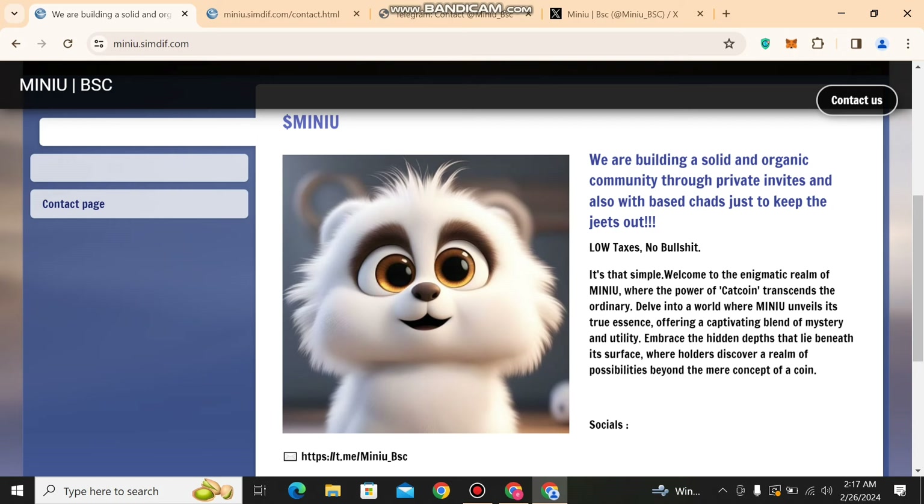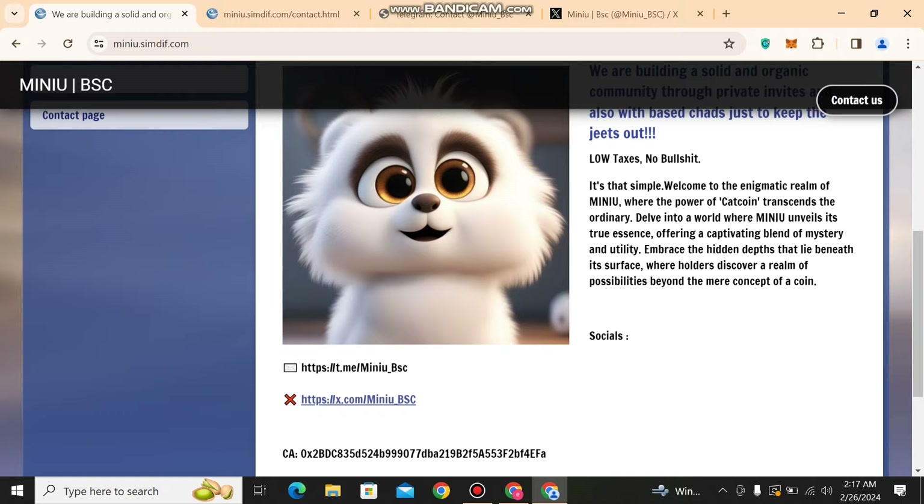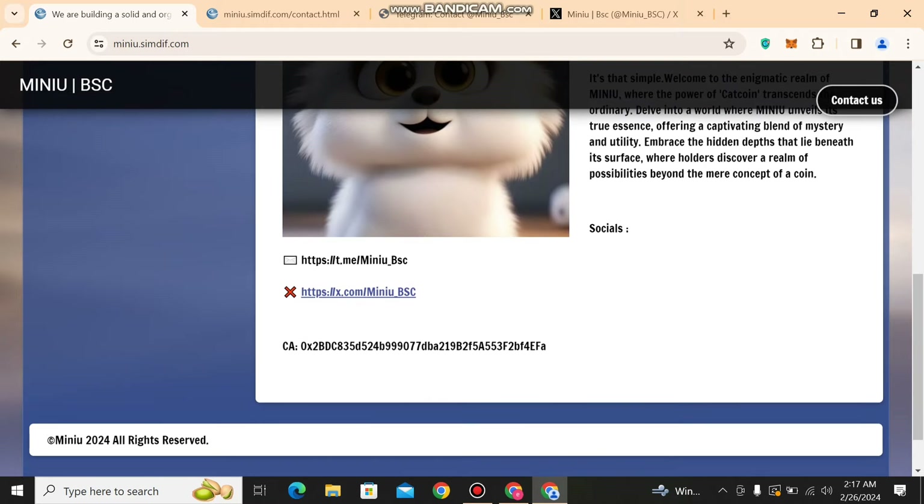You can read all the details about it here. It is a good project — it is working and it is not ordinary. They are encouraging holders to discover a real possibility beyond the mere concept of a coin. They have a cute logo, and their social links are provided. I will give this link in my description and also share it in this video.